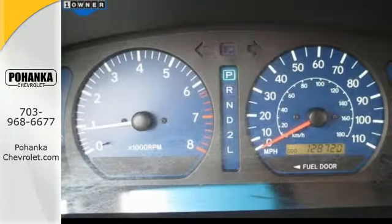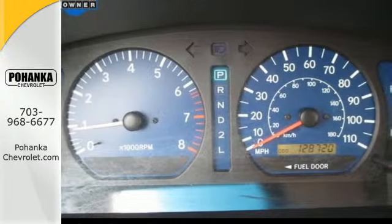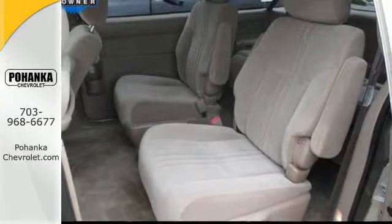Inside you'll find a multi-speaker sound system with a CD player, front and rear air conditioning, and comfortable seating for 7.